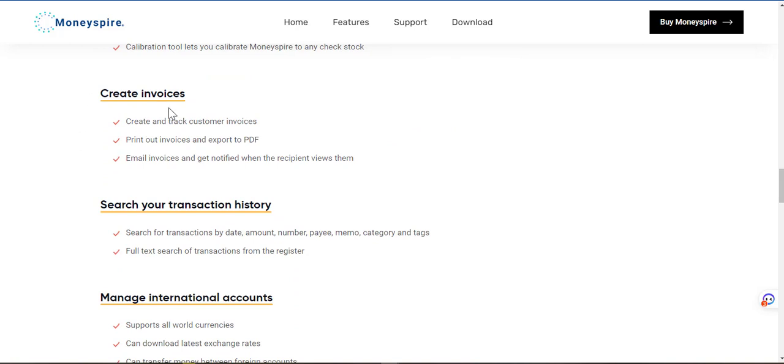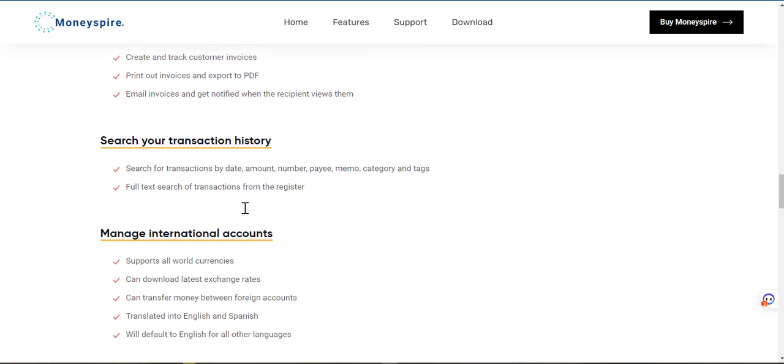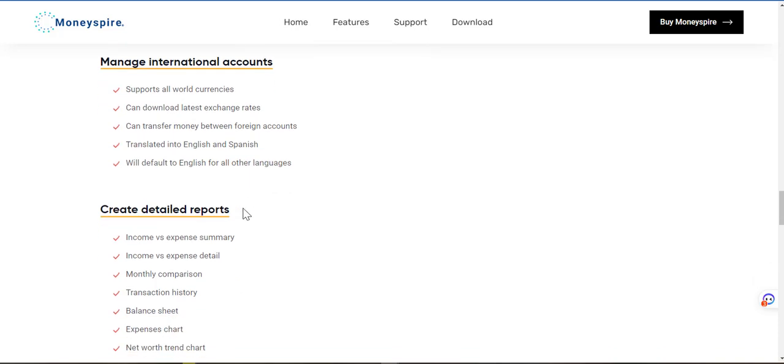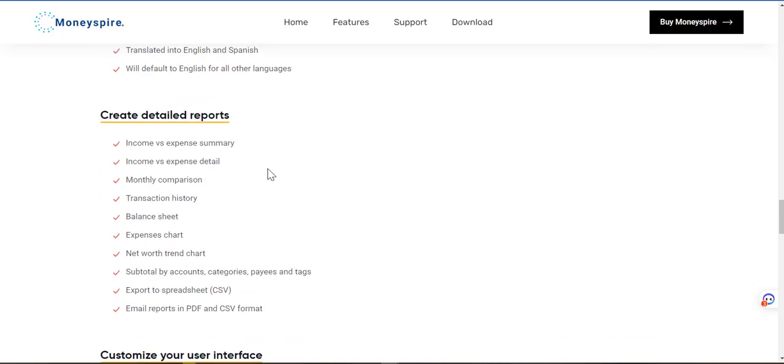Create invoices — I think that's for the Pro version. Search your transaction history. Manage international accounts — supports all world currencies, can transfer money between foreign accounts, can download latest exchange rates. Translated into English and Spanish — they could do some French as well. Will default to English for all other languages.